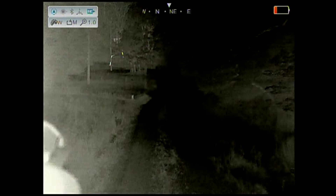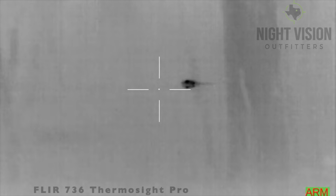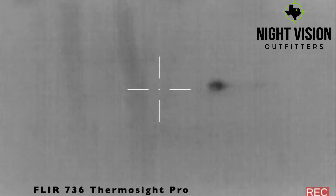Talk about a major hog rush. We moved to the other side of the property to hunt over a feeder. I spotted with my Mini Eye Ray what I believe was a beaver in the pond, and I confirmed it with my Flora 736 Thermosite Pro.